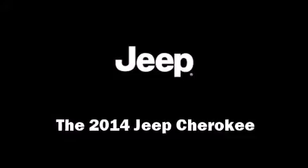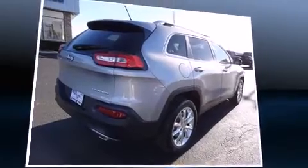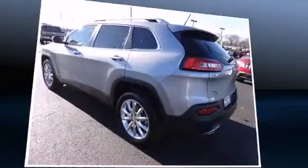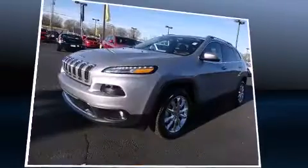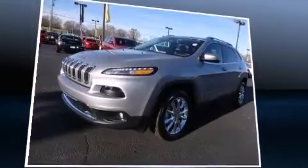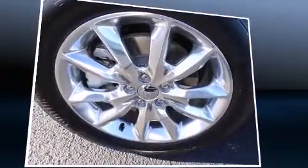The 2014 Jeep Cherokee achieves smooth gear shifts thanks to its refined six-cylinder engine. For added security, dynamic stability control supplements the drivetrain, while comfort and convenience are clearly prioritized throughout.